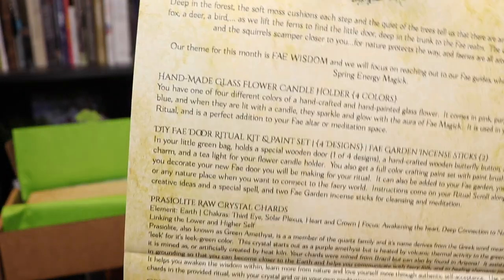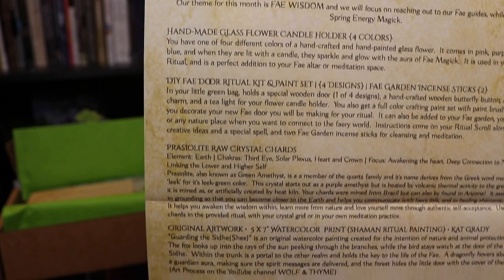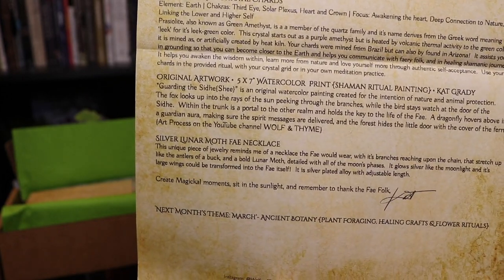As always there is an informational printout — this has everything that is in the box, how to use it, what it's made of, and how it connects to this month's theme. This month's theme is 'Deep in the Forest': the soft moss cushions each step, and the quiet of the trees tell us that there are animals watching — a fox, a deer, a bird — as we lift the ferns to find the little door deep in the trunk to the fae realm. Our theme for this month is Fae Wisdom and we will focus on reaching out to our fae guides while crafting with spring energy magic.